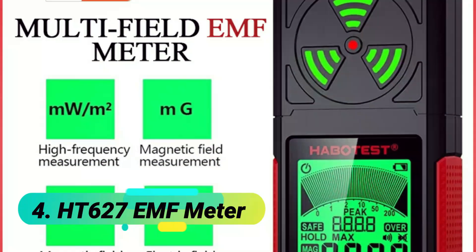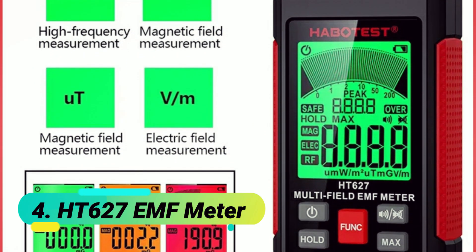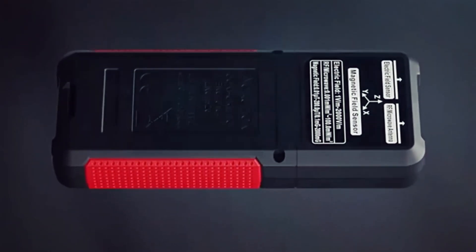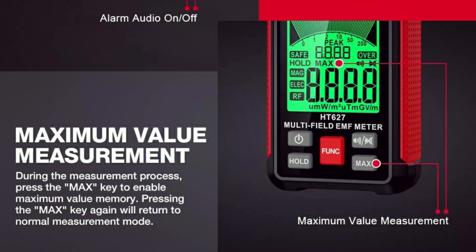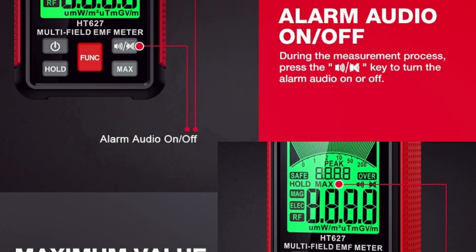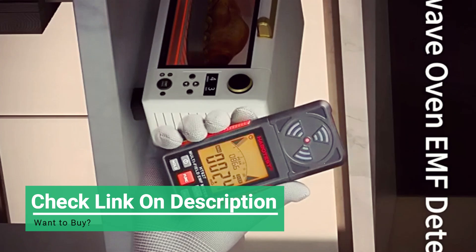At number 2, the RD637 EMF Detector Professional. This professional EMF meter is a powerful, portable tool designed to detect electric fields (EF), magnetic fields (MF), and radio frequency (RF) radiation with high precision. Equipped with triaxial X, Y, Z magnetic field detection, it identifies radiation direction and displays real-time data on a high-definition LCD screen.